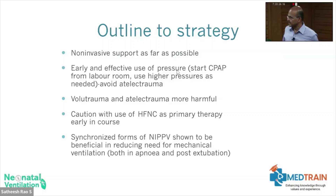Early and effective use of pressure is important. If a baby has respiratory distress, don't start with just low-flow oxygen because you have a low-compliance lung. The baby is having recessions and tachypnea — if you start with just oxygen, it's not going to help the baby.